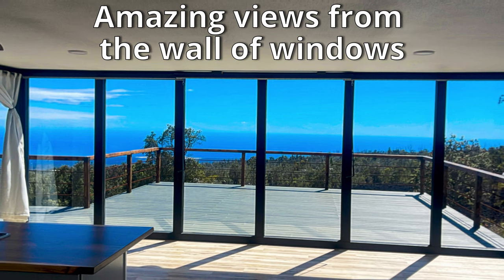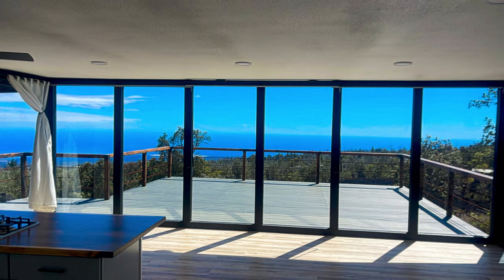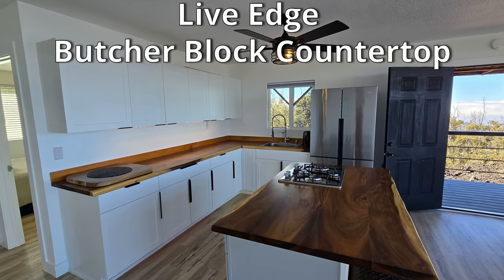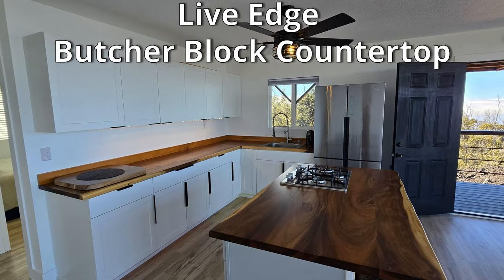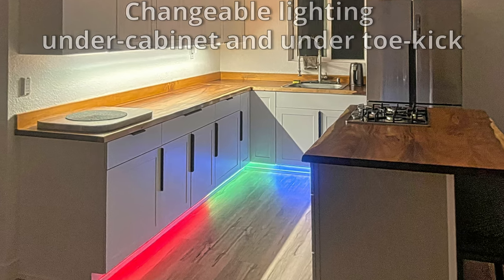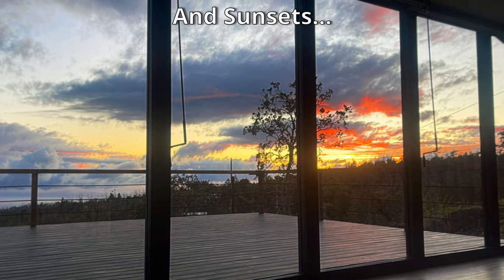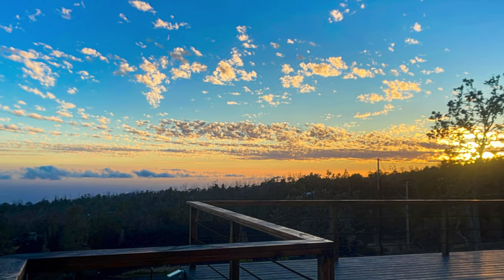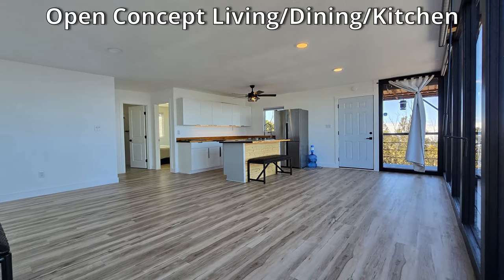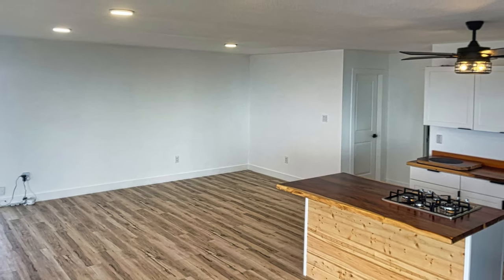From the inside you'll enjoy amazing views through the wall of windows. The kitchen features an island with seating and live edge hardwood butcher block countertops with color changing accent lighting. Imagine cooking while watching the ocean and sunsets. It has an open concept living, dining, and kitchen area with recessed lighting, which allows for flexible layout options.